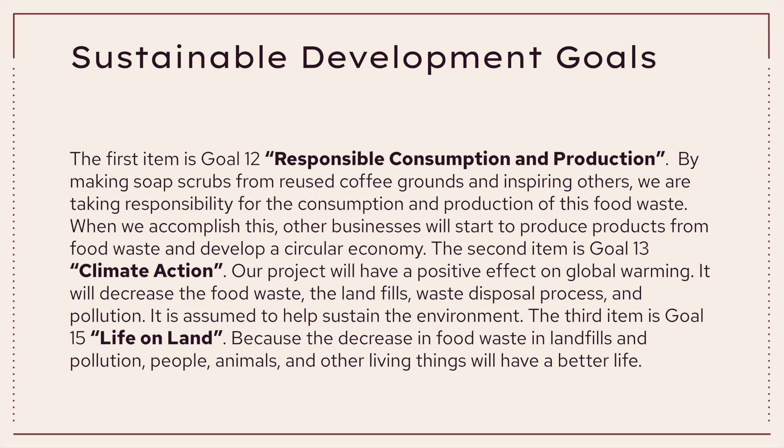Regarding the UN Sustainable Development Goals, we believe we have addressed three goals. Goal 12, Responsible Consumption and Production: by making soap scrubs from reused coffee grounds and inspiring others, we take responsibility for the consumption and production of coffee waste, and when successful, businesses will start producing products from food waste and develop a circular economy. Goal 13, Climate Change: our project will positively affect global warming by decreasing food waste, landfills, waste disposal processes, and pollution, helping to sustain the environment. Goal 15, Life on Land: by decreasing food waste, landfills, and pollution, people, animals, and other living things will have a better life.